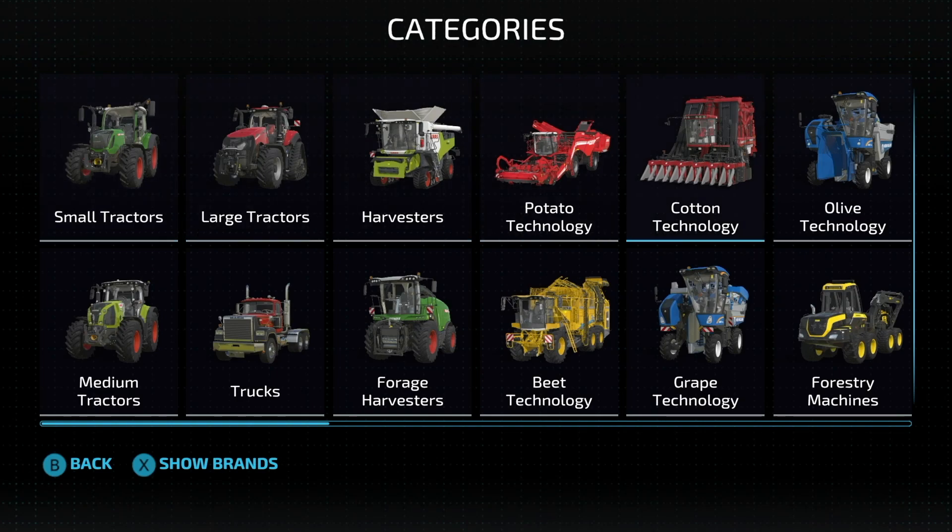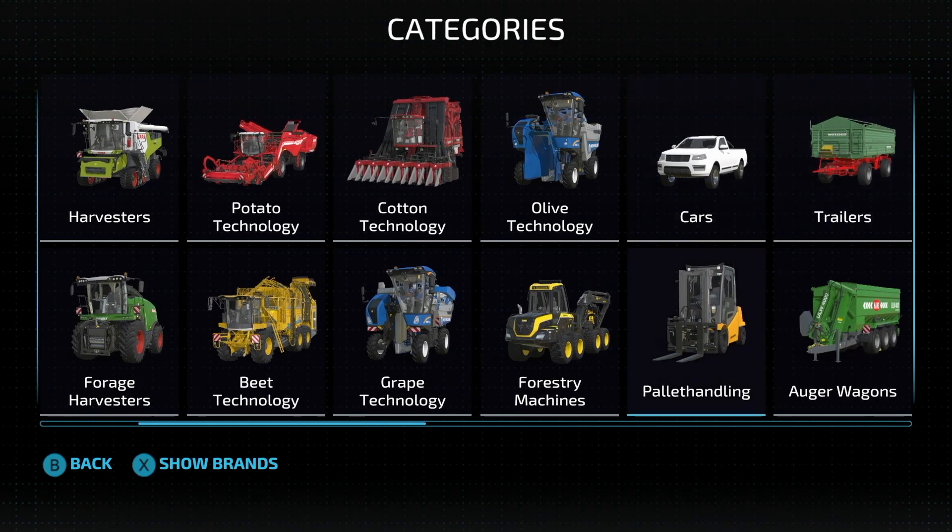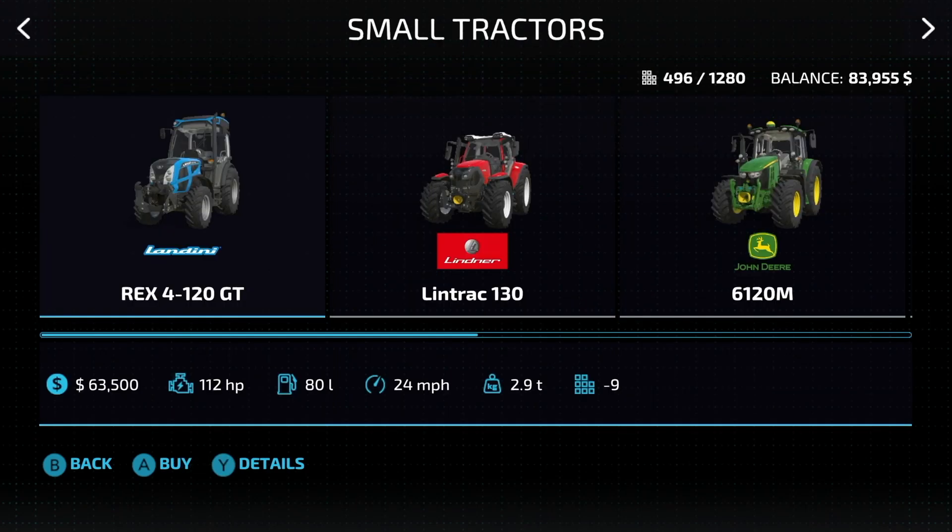We also have potato, beets, cotton, grapes, olives, forestry, cars, and pallet handling. I'm going to briefly pause on each one so you guys can hit pause on the video if you want to do that.